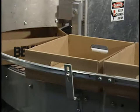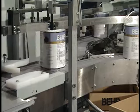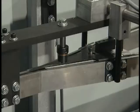Trays are automatically fed on demand by conveyor into the machine and into the tray packing station. As containers move into the machine, they are diverted to either side in-feed conveyor with an alternator.